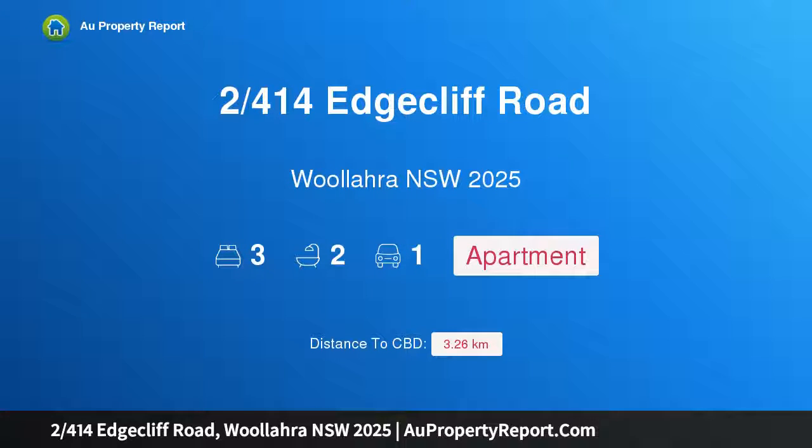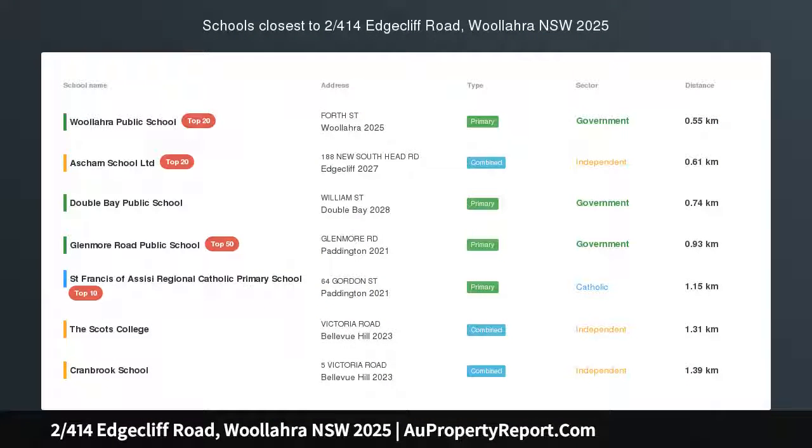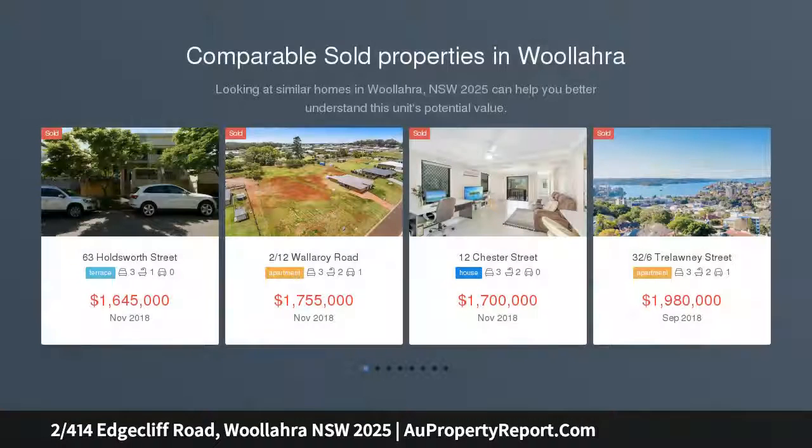Hi, I am glad to introduce Property 2/414 Edgecliff Road, Woollahra NSW, 2025. Sundrenched Art Deco Strata Residence in a gorgeous period building,